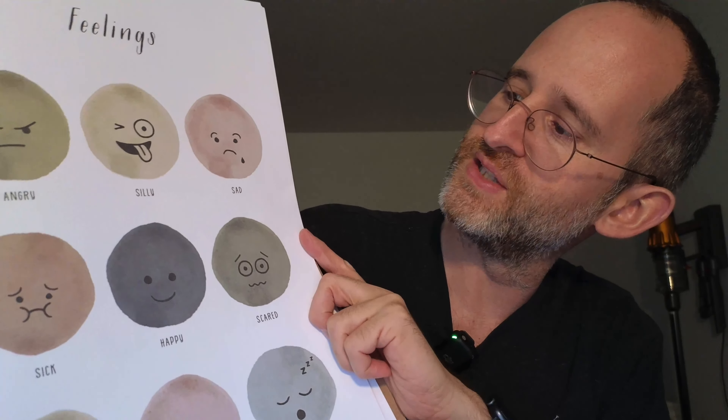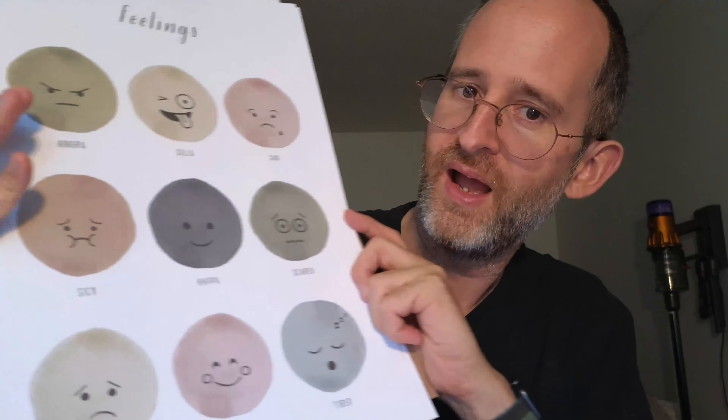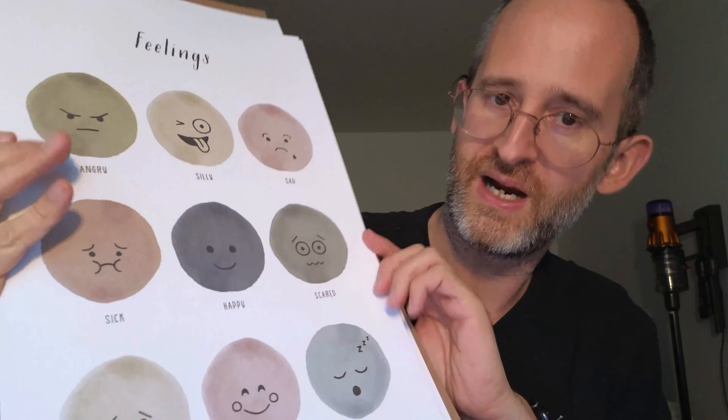The next one here, these are all feelings: angry, silly, sad, happy, scared, proud, tired. That's kind of fun. You can put that up around the house and talk about those different feelings.